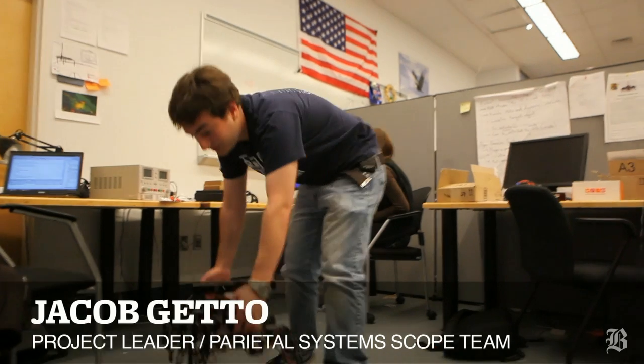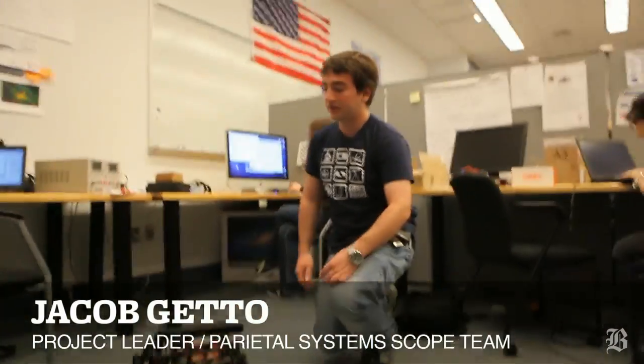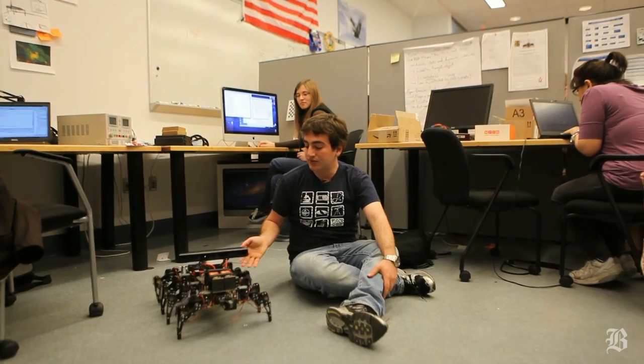So you want to see it walk around and stuff? This is the second year of our company, Parietal Systems, sponsoring a project — a SCOPE team project — and basically last year the team built this robot.